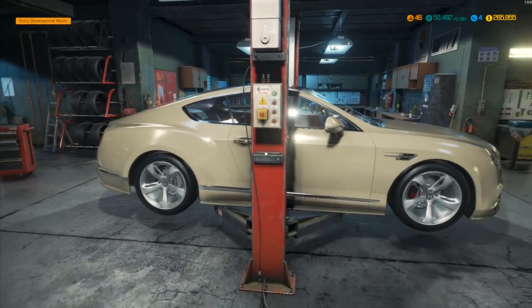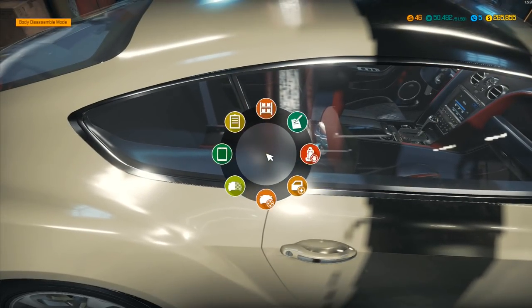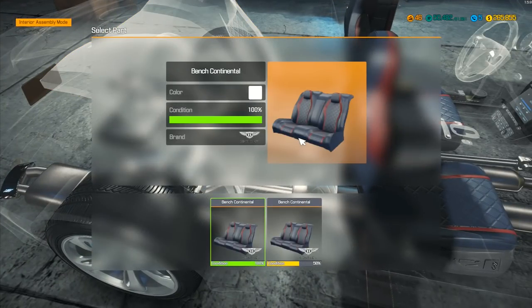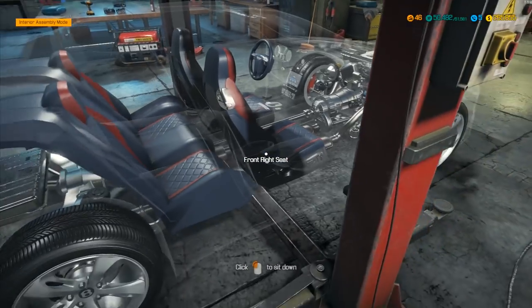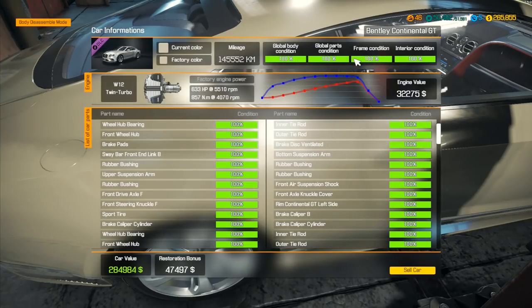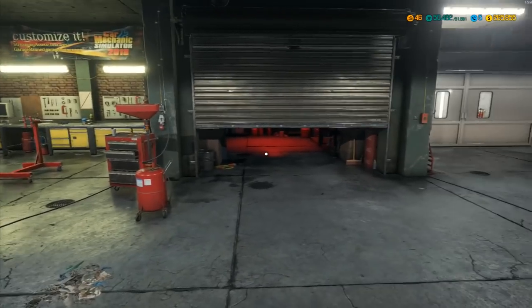Now I lower the car all the way down so I can finally get inside to place the last two interior items. Interior assemble mode — there's the bench, put that one on, and the steering wheel goes on too. I can do it much better with the car lowered. We go to car status — 100%, 100%, 100%, 100%. Restoration bonus: $50,000. Car value: $284,984. That is insane — a W12 twin turbo with 633 horsepower. This thing is an absolute savage beast.